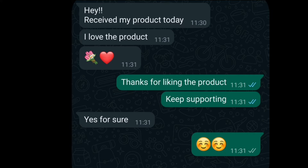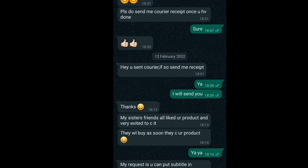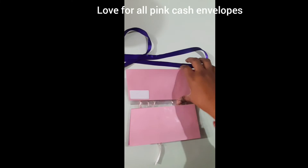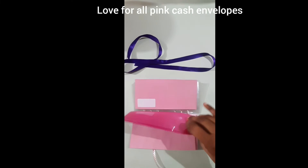Here is the order for pink cash envelopes, and here is a review of another product — this is for cash envelopes. Here the person is asking about the delivery, and here is the order for pink cash envelopes where the person has asked for all pink cash envelopes.